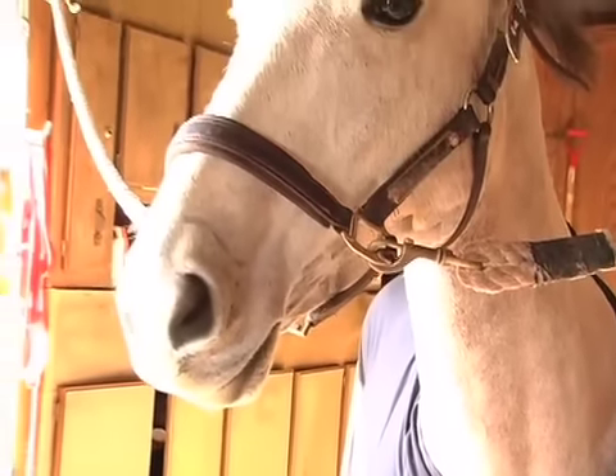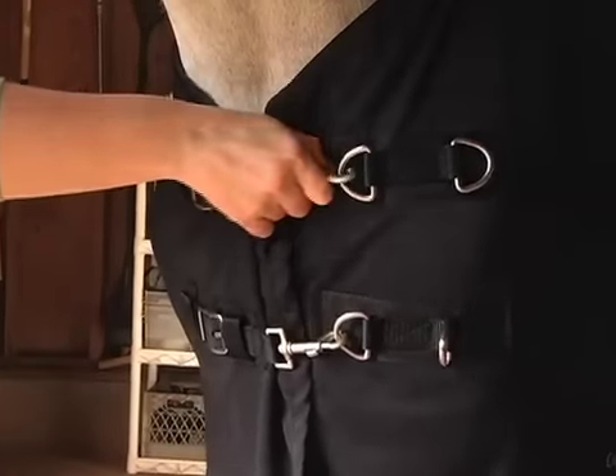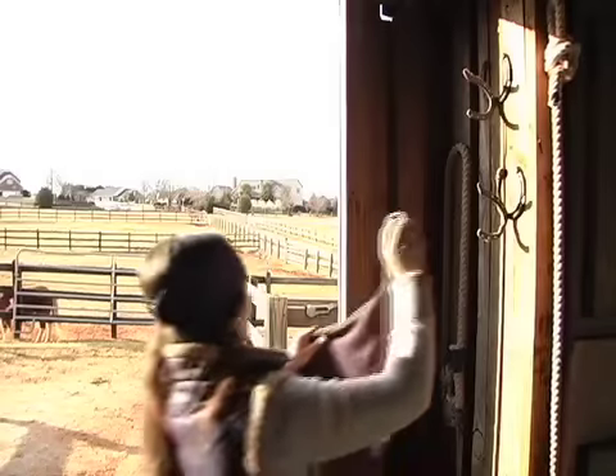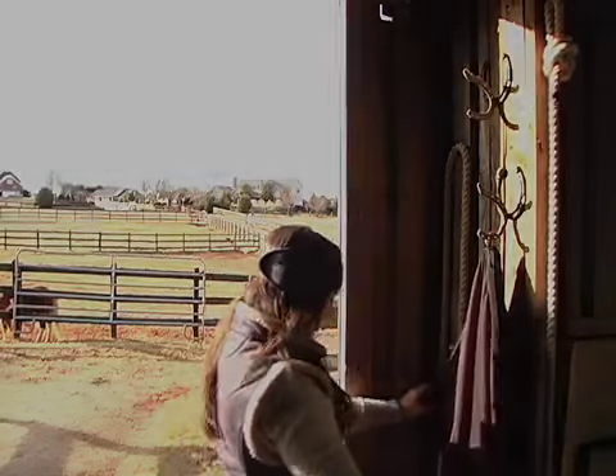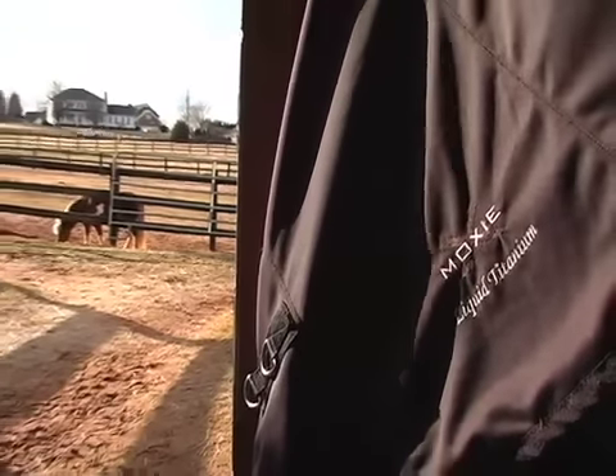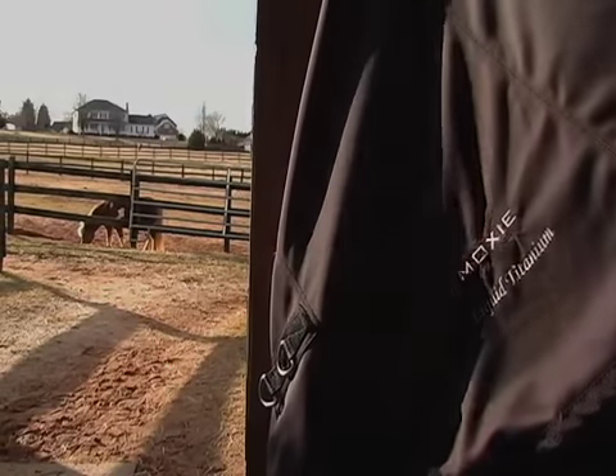you'll greatly benefit from this therapeutic cooler infused with Liquid Titanium that never washes out of the fabric. Finished with lightweight solid titanium buckles and a D-ring to hang up the cooler when not in use, this cooler has a calming effect on the horse, improves blood circulation, and is breathable and wickable.